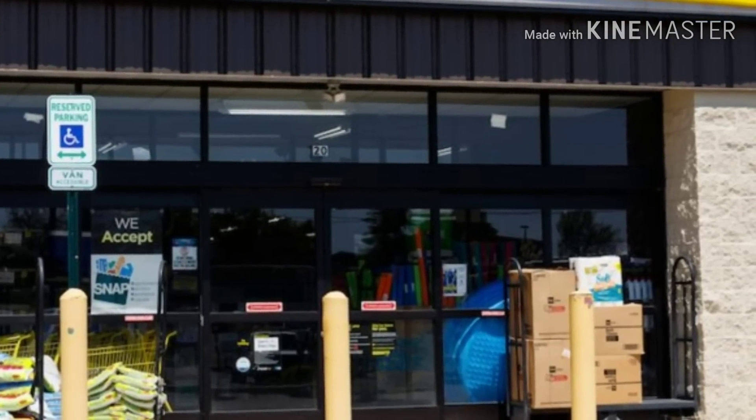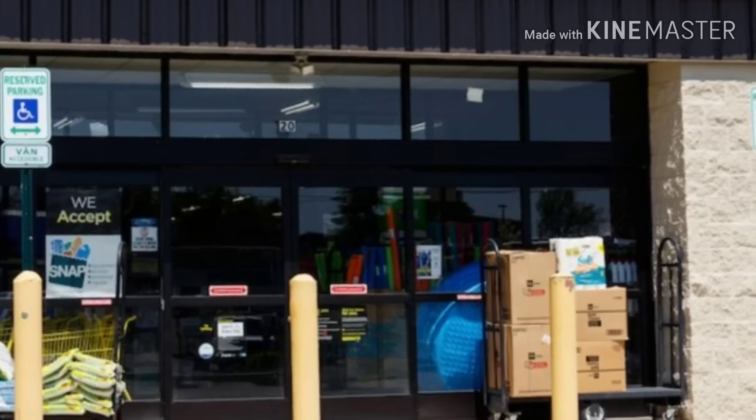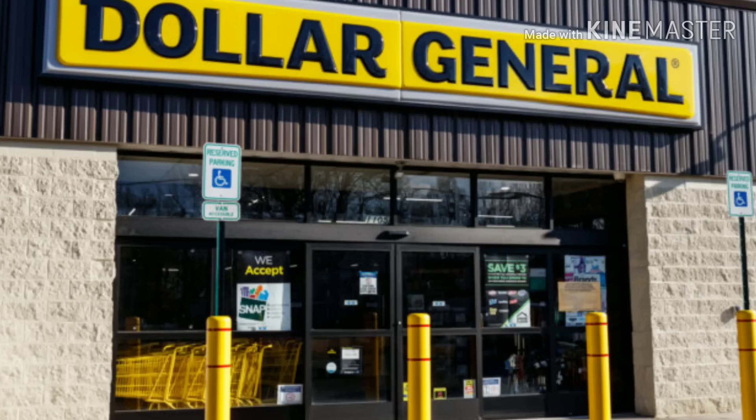Hi everyone and welcome back to Mary's Deals and Steals and welcome back to another couponing haul at Dollar General. Today's couponing haul is going to consist of Dollar General exclusive digital coupons and Dollar General digital coupons that everyone should have received.